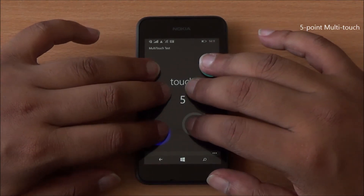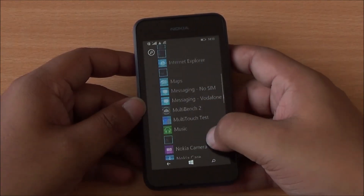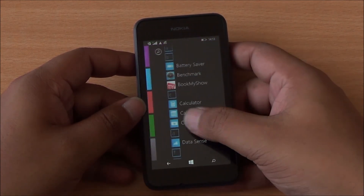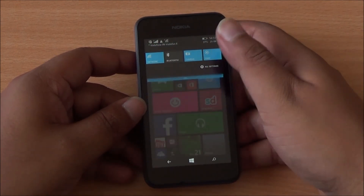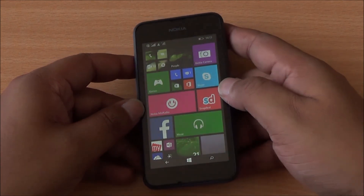You can see I have six fingers on the display but only five are detected, so it's a five-point multi-touch display. In terms of general performance, we didn't notice any lag on the phone. Scrolling is definitely a bit slow — we saw the same issue with the Nokia Lumia 630, and it seems related to Windows Phone 8.1. However, the touch response of the display is actually quite good.